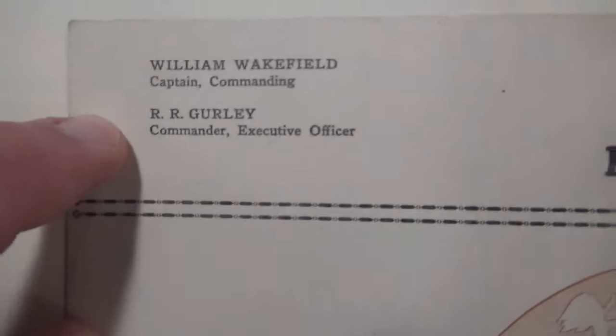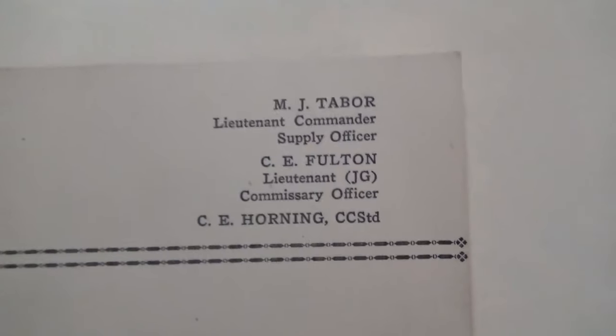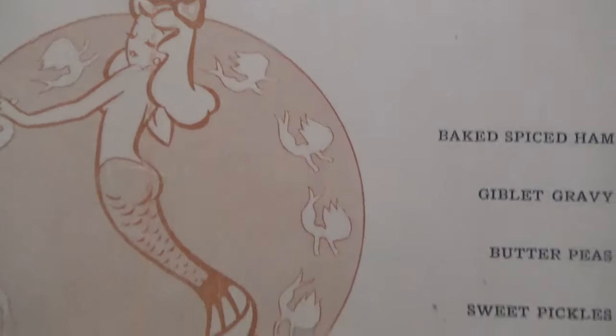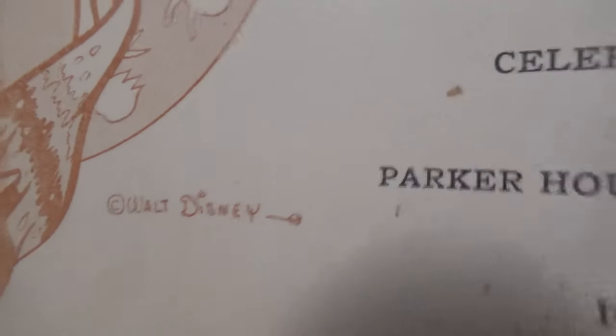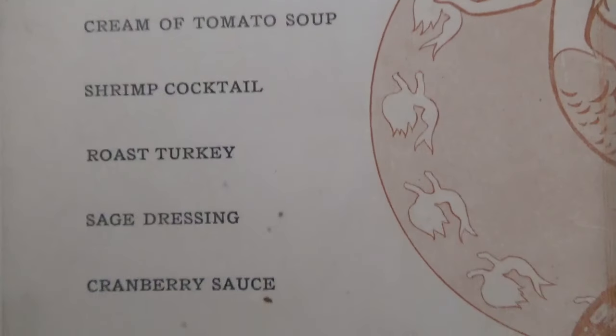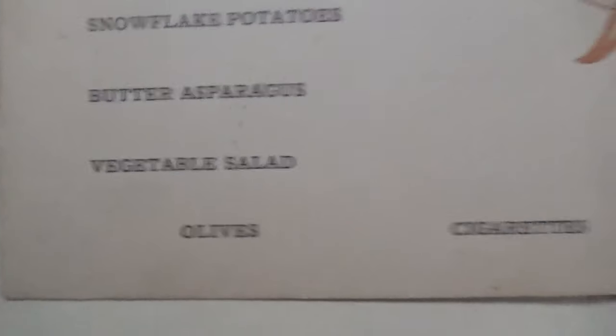The menu lists the commanding officer, executive officer, lieutenant commander, lieutenants, and the commissary officers. What's really cool to see is a really nice mermaid design by Walt Disney. Menu items include cream of tomato soup, shrimp cocktail, roast turkey, sage dressing, cranberry sauce, snowflake potatoes, butter, asparagus, vegetable salad, baked spice ham, giblet gravy, and Parker House rolls.